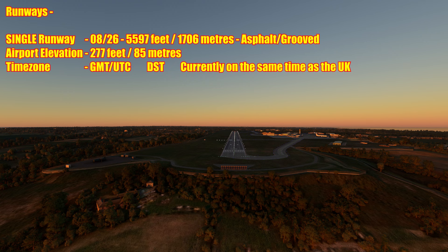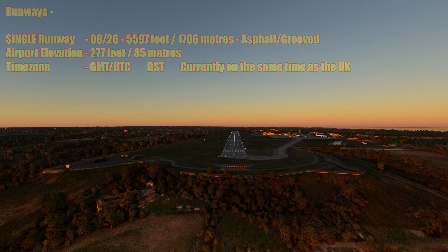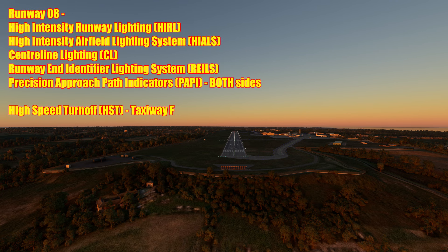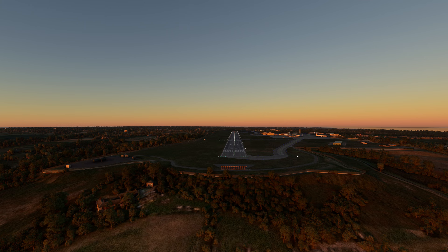The airport sits within the GMT/UTC time zone, and like the UK is currently one hour ahead on British Summer Time. Runway 08 features high intensity runway lighting, high intensity airfield lighting system, centerline lighting, runway end identifier lighting system, and Precision Approach Path Indicators on both sides. However, looking at the runway it's missing the right-hand PAPIs - according to the chart it should have PAPIs on both sides at this end, though everything else is correct.